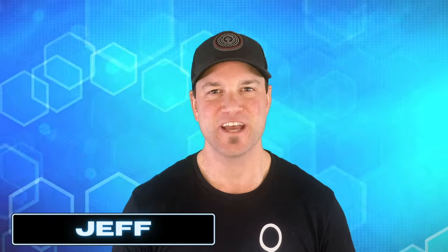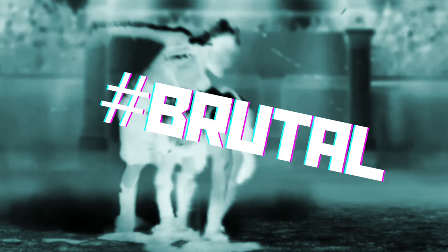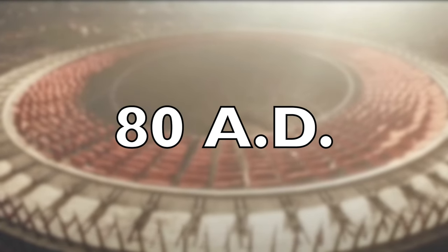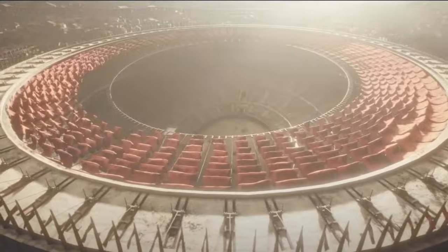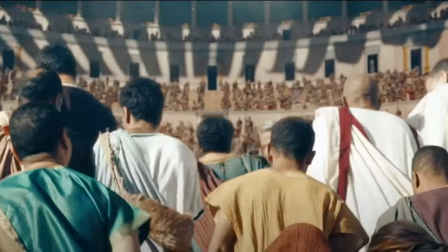Hello, my name is Jeff, and today we are covering the top 10 animal gladiators. The gladiatorial battles that were held in the Colosseum in Rome were brutal. By the time the famous Colosseum opened in 80 AD, gladiator games had evolved from free-willing battles to the death into a well-organized blood sport.